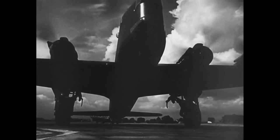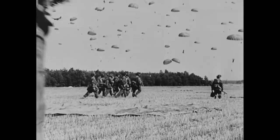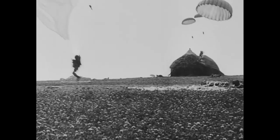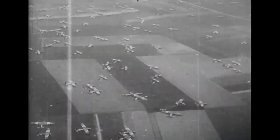So why were military gliders used during World War II? Landing by parachute caused troops to be spread out over a large drop zone and separated from other air-dropped equipment, such as vehicles and anti-tank guns. Gliders, on the other hand, could land troops and their support equipment in greater concentrations precisely at the target landing area.